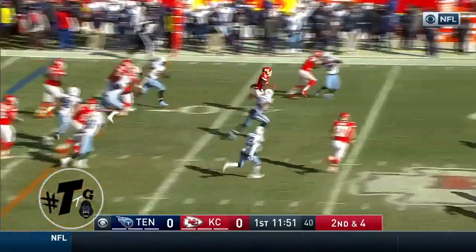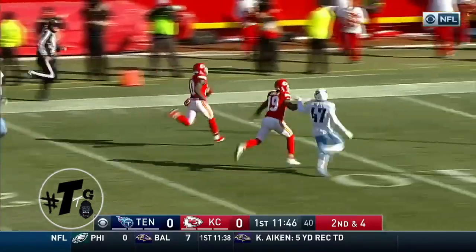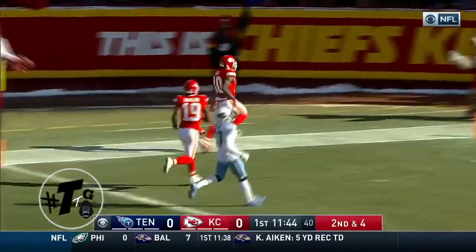That's Tyreek Hill, and Hill is breaking free. Tyreek Hill — 30, 10 — touchdown.